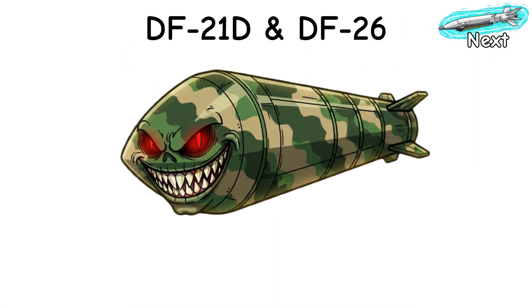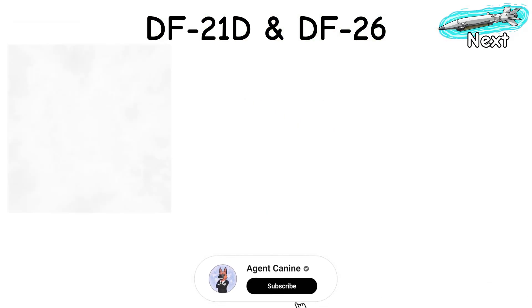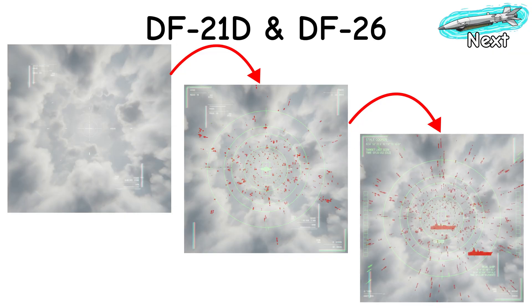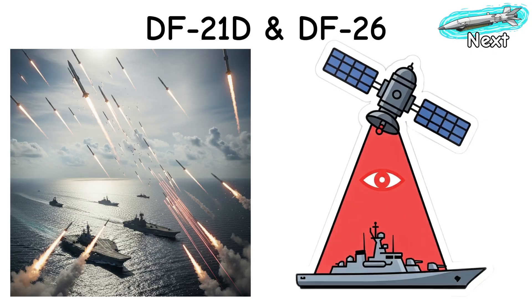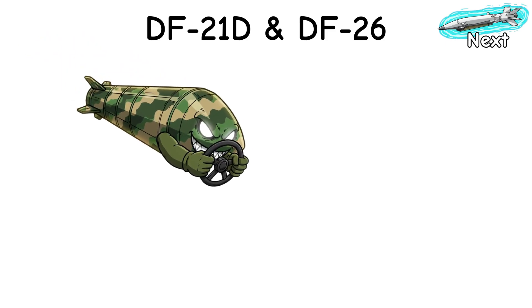Here's the boring truth: these are terrifying when the chain is perfect, and pretty average when it isn't. Clouds fog seekers, sea clutter lies, spoofers feed stale coords, and ships don't wait for updates. Salvos help, better space eyes help more. No magic — just a fast problem with a long spreadsheet. Call it gravity with a steering wheel and a deadline.